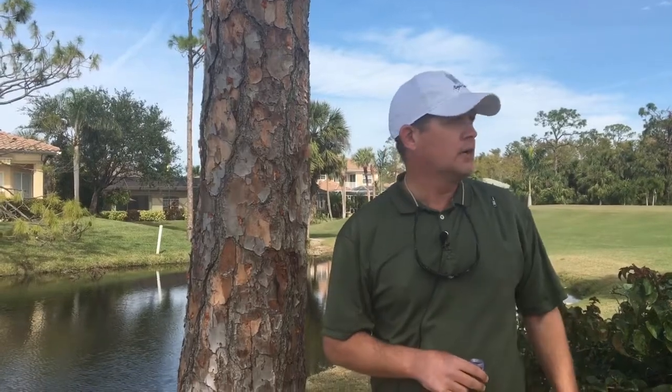Good afternoon, members of Eagle Creek. We're giving you the first video update from the golf course of 2018. I want to inform you and show you a pretty serious problem we have going on with our pine trees here on the golf course and Eagle Creek property.